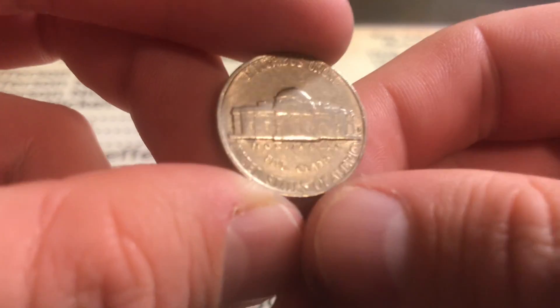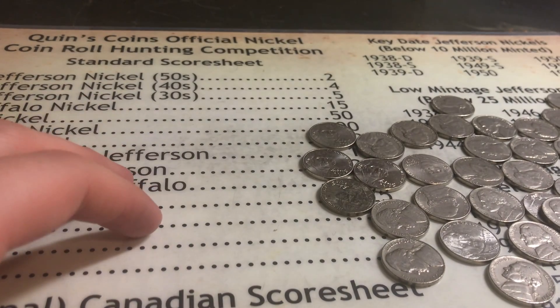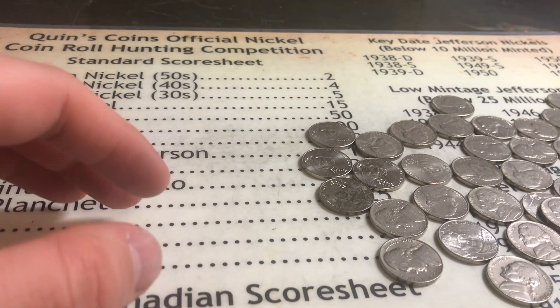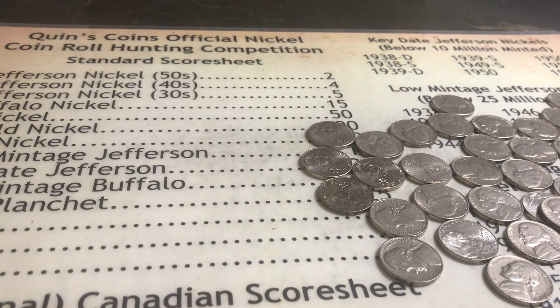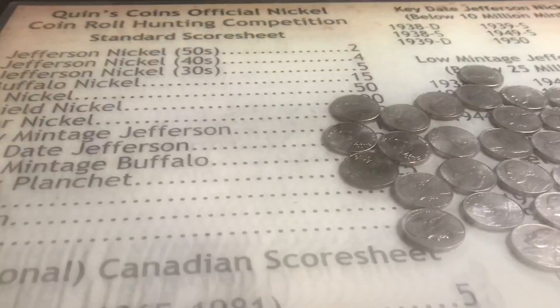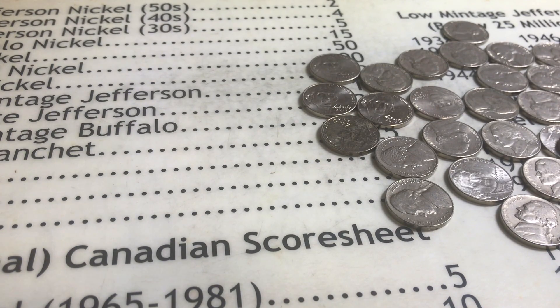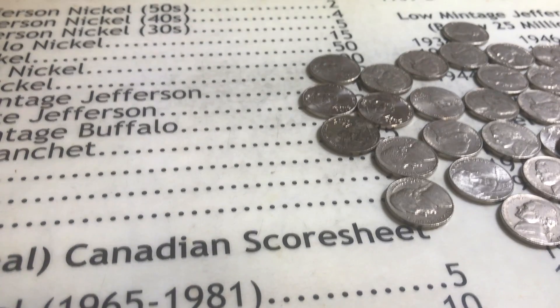A lot of the luster is still left on that coin. Definitely a good one. Maybe even a few faint steps are left on it — still a nice coin, still going to enjoy it. This has been WarnockRevolution. Hope you guys somewhat liked the video, and I'll see you guys on the next 10 rolls tomorrow. Hopefully they're better than these rolls.